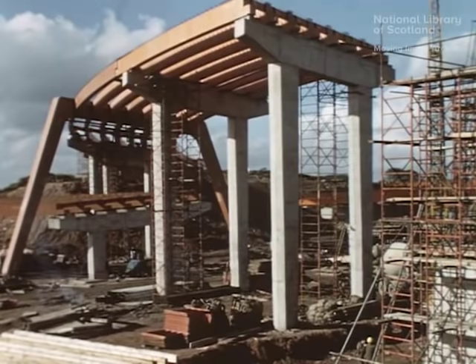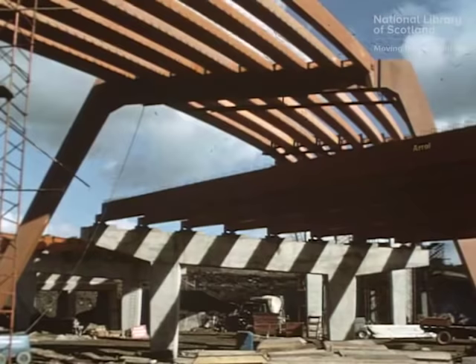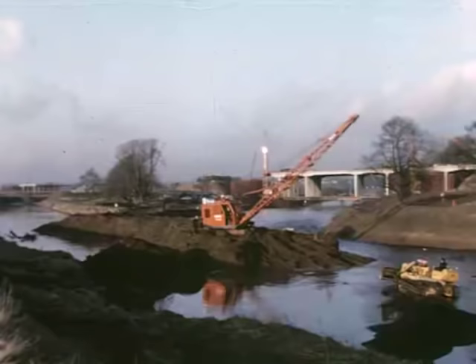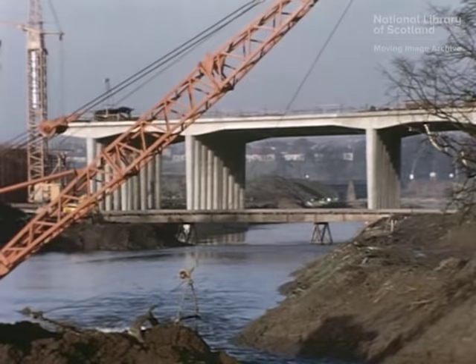At the north end of the project, the two-level bridge at Maryville is the main feature in the compact layout of the interchange linking M74 with the projected M73. Grade separated directional interchanges require extensive areas of land, and to simplify the construction of the connecting roads at A723, the course of the river Avon had to be altered. Once the river spans of the Avon bridge had been completed, the river was diverted into its new channel and the old riverbed backfilled.